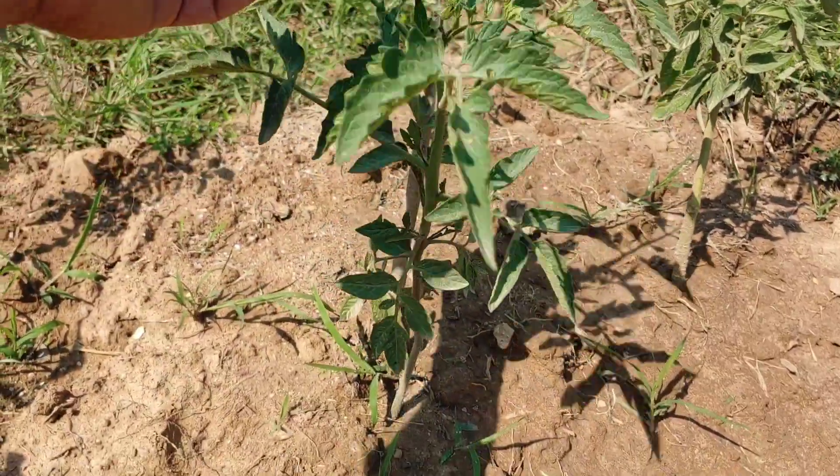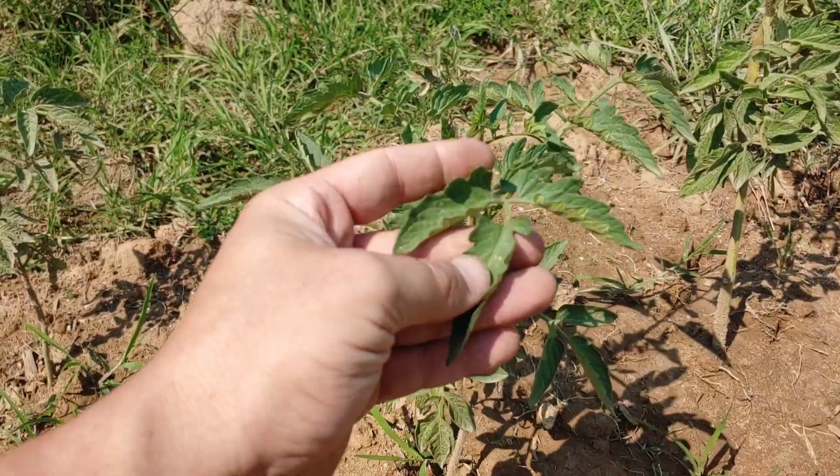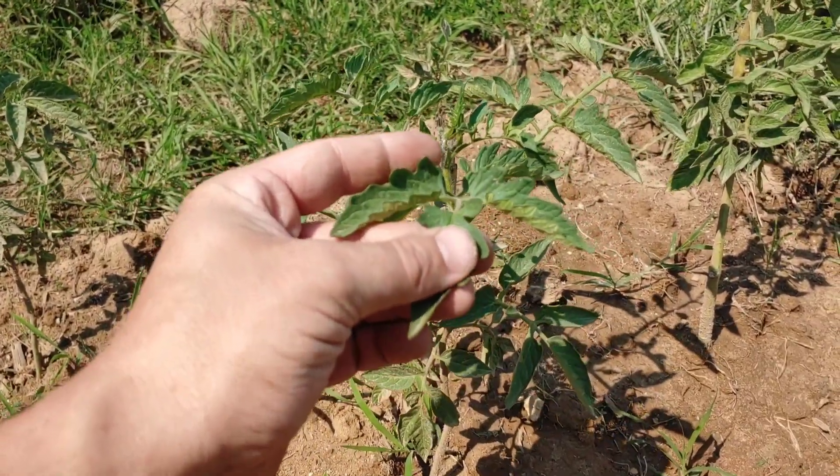I will be staking my tomatoes or trellising them before too long. I'm interested to see what variety this is. I don't know what it's going to be — it kind of looks like some other ones I've got, but I didn't track which varieties I planted where this year, unfortunately.